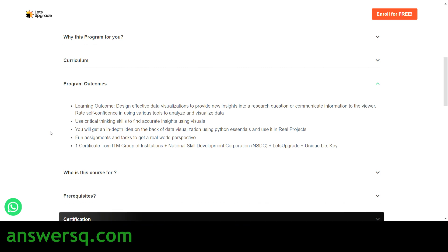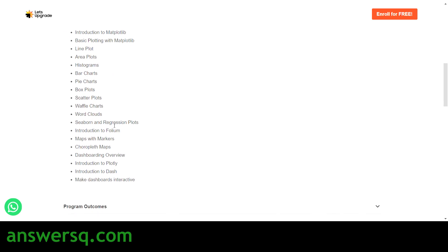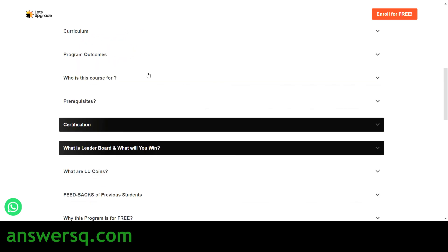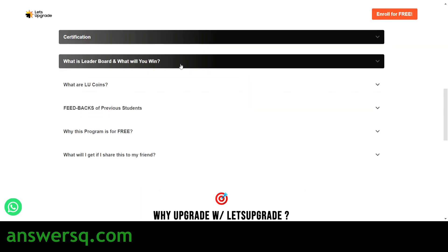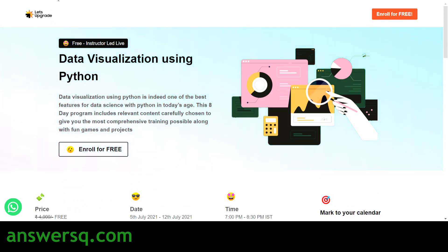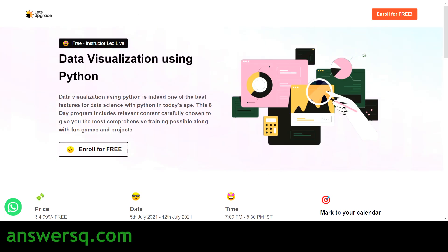You will also use these skills in real projects and assignments to understand how they are applied in the real world. The curriculum covers all topics starting from an introduction to data visualization through to making dashboards. You will receive a certificate just like the JavaScript course, and if you top the leaderboard you have an opportunity to win LU Coins and an Amazon Echo Dot. These two programs — JavaScript Zero to Hero and Data Visualization using Python — are both offered for free on Let's Upgrade.